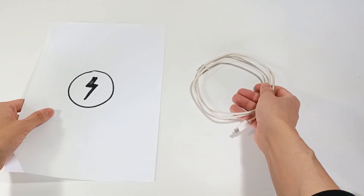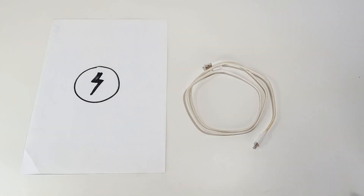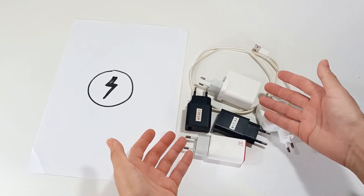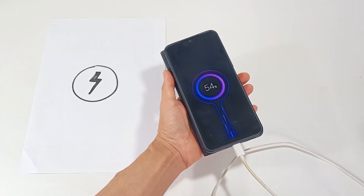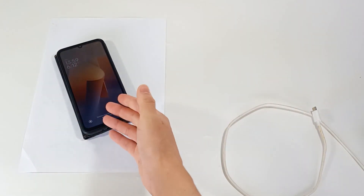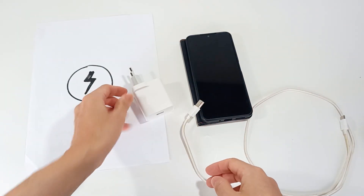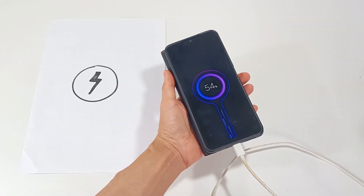Charging the battery can be done in two ways: wired or wireless. Wired charging can range between 10W and 240W — the higher the power, the faster it will charge, being able to charge your smartphone in 15 minutes. Wireless charging can be done between 5W and 50W. I recommend that you have at least 20W of charging, which will charge the smartphone in about 40 minutes.